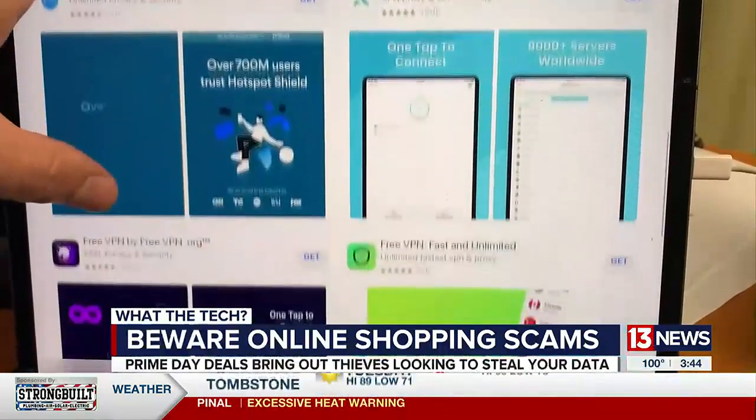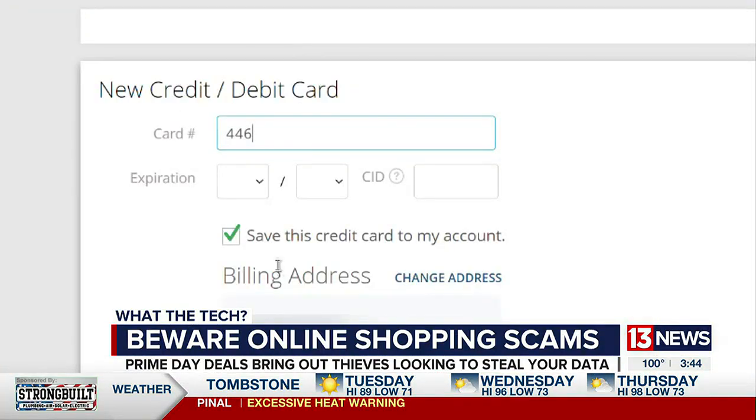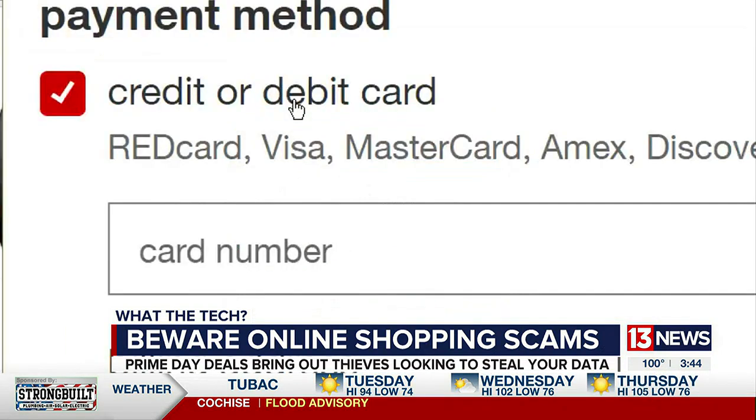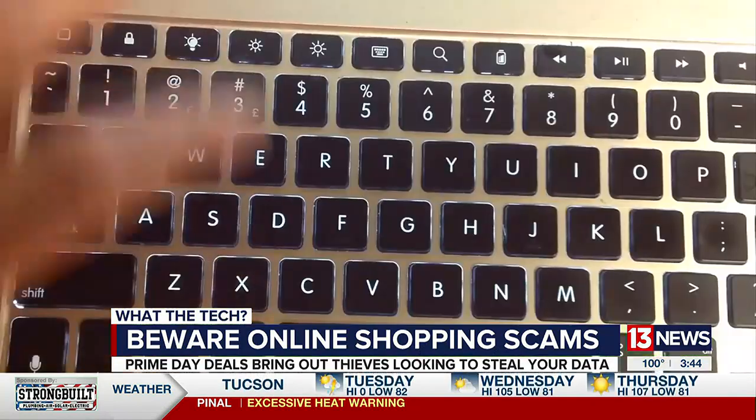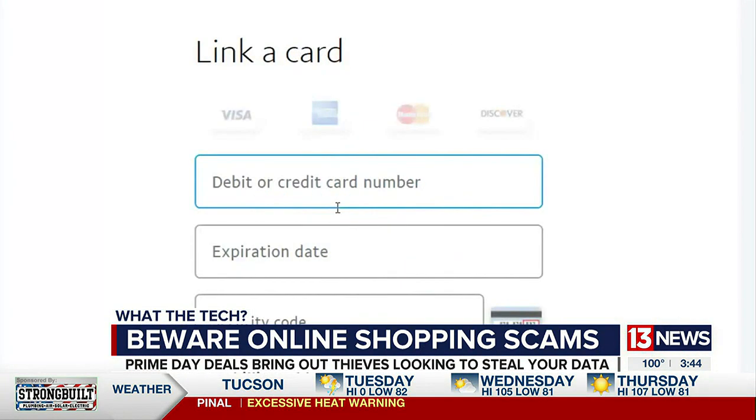Ignore the free apps — those aren't always safe. And this one is super important: do not use a debit card when shopping online. Debit cards are connected directly to your bank, and if the number is stolen, you may not get your money back.